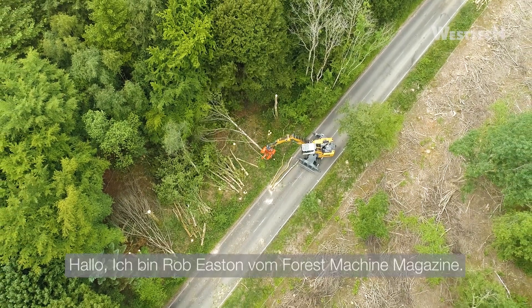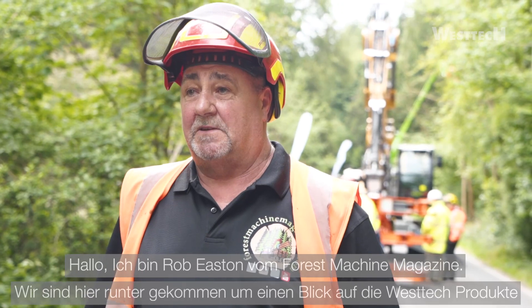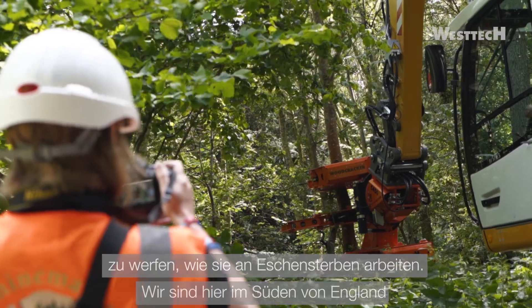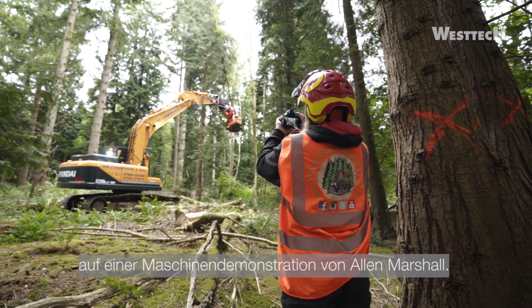Hi, I'm Ravi Stunt from Frost Machine magazine. We've come down today to have a look at the range of WestTech machinery working and some of the ash dieback down in the south coast of England, and a demonstration being held by Arnold Marshall.